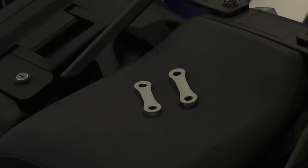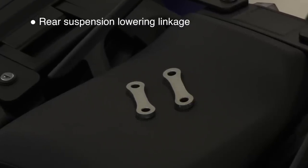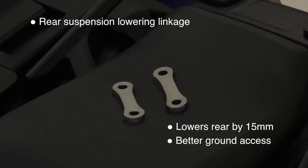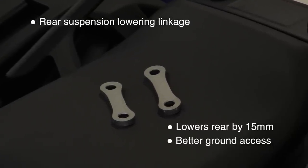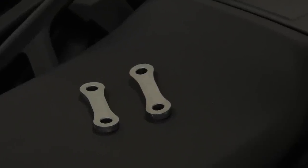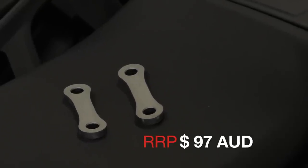The Tracer is a fairly tall motorcycle out of the box, and Yamaha offers a lower seat option. If you still want to go even further than that, you can get the rear suspension lowering linkage which adjusts the rear suspension height. It drops it by 15 millimetres, gives you better ground access to your feet, replaces the original linkage pretty easily, and it's $97.